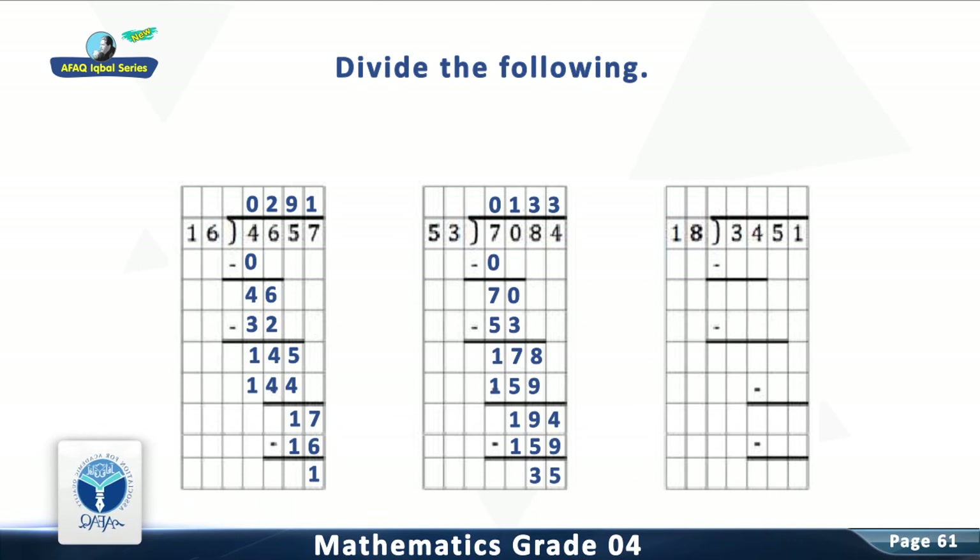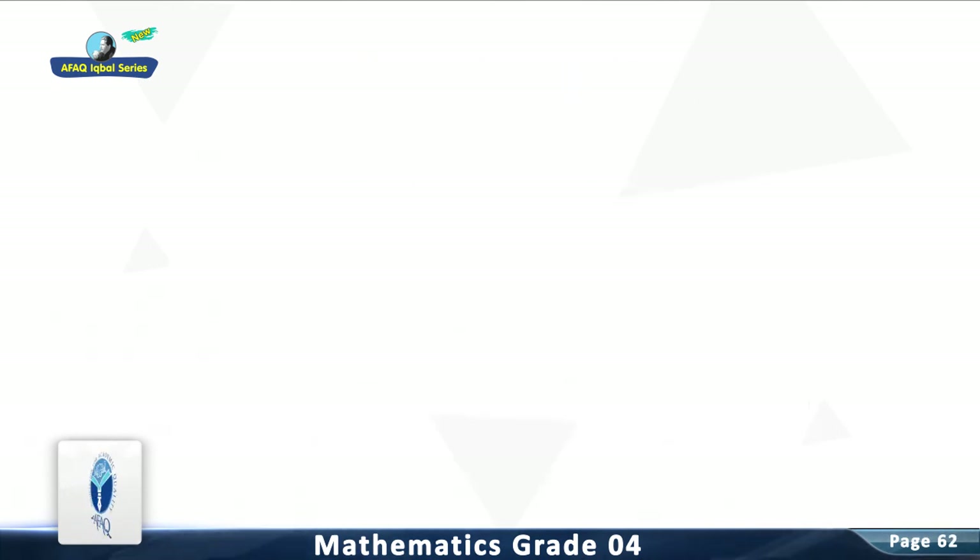Question 9: Divide 3,451 by 18. The answer is 191, remainder 13. You have done a good job.